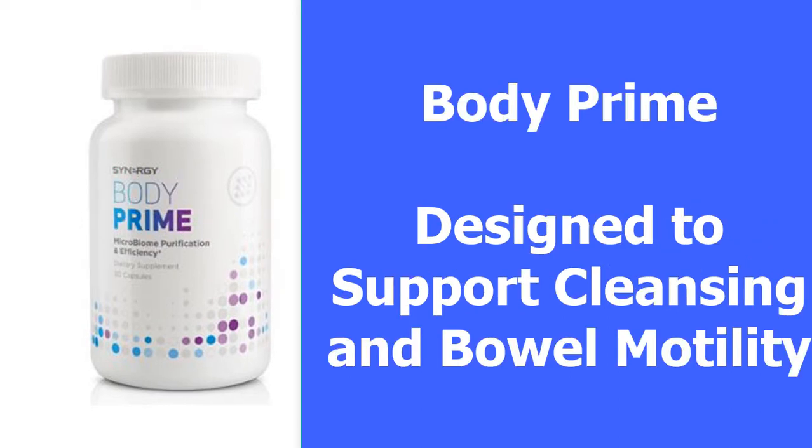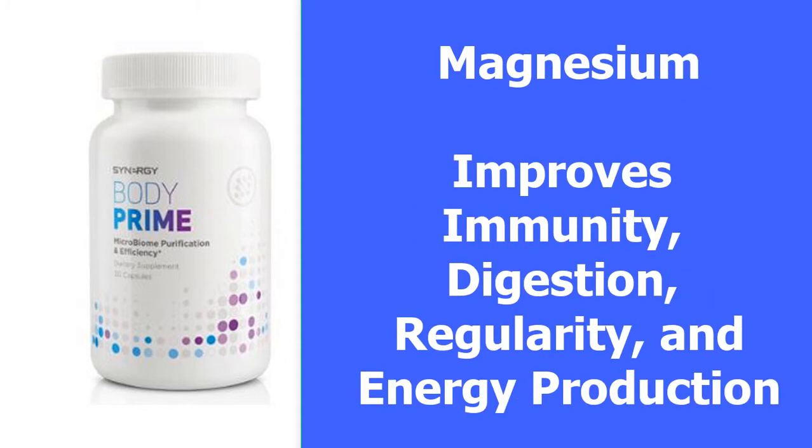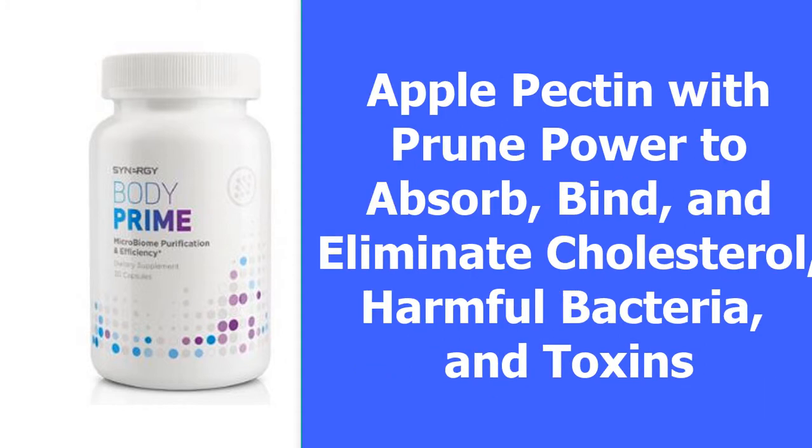We're also going to use Synergy's Body Prime to support cleansing and bowel motility as part of your purification program. It includes magnesium, which is a crucial mineral required for the function of hundreds of enzymes in your gut to improve immunity, digestion, regularity, and energy production. It combines apple pectin with prune powder, which work synergistically to absorb, bind, and eliminate cholesterol, harmful bacteria, and toxins.